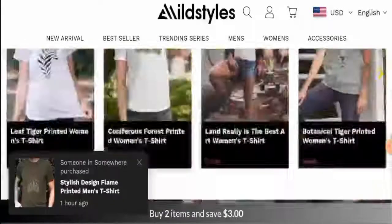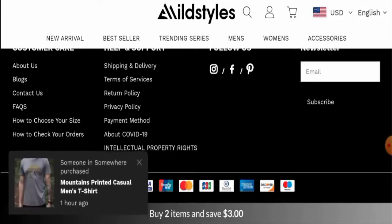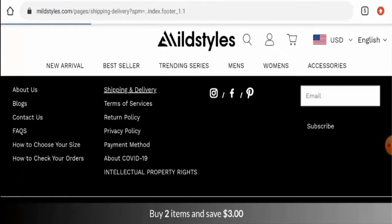Next, we'll check their payment types. There are many payment types available: PayPal, Visa, Visa Electron, UnionPay, Mastercard, JCB, Diners Club, American Express, Discover, and Maestro.